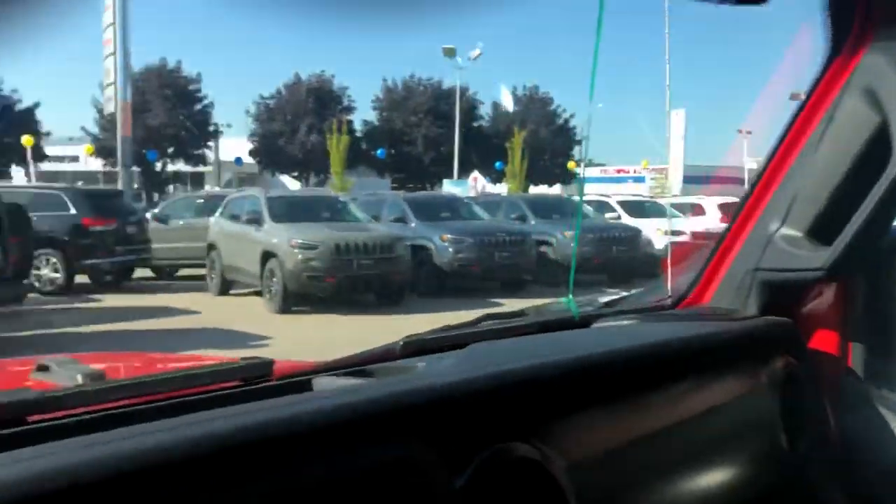Hello, my name is Jasmine Marshall and I'm a product specialist for Kelowna Chrysler. I wanted to show you this 2018 Jeep Wrangler Sport that we have on the lot here.